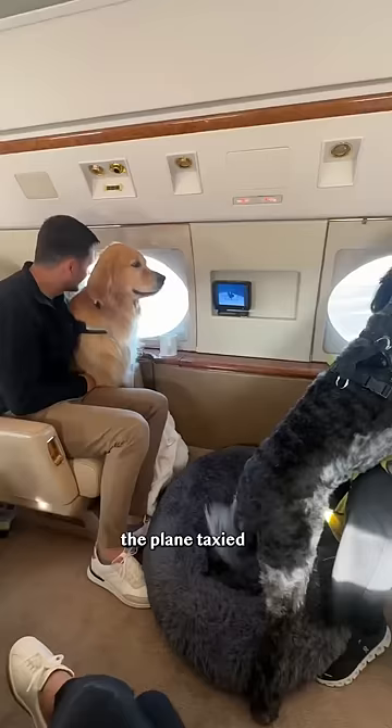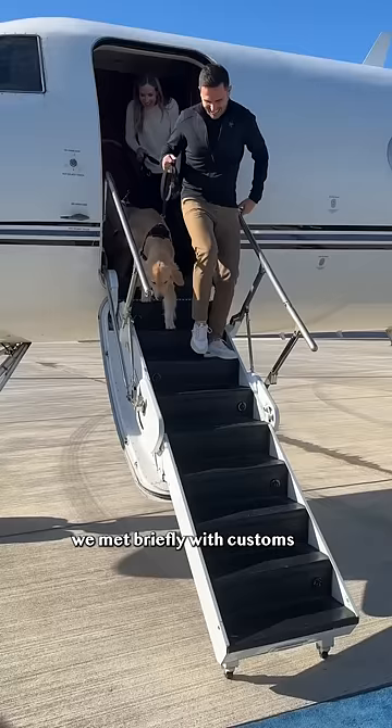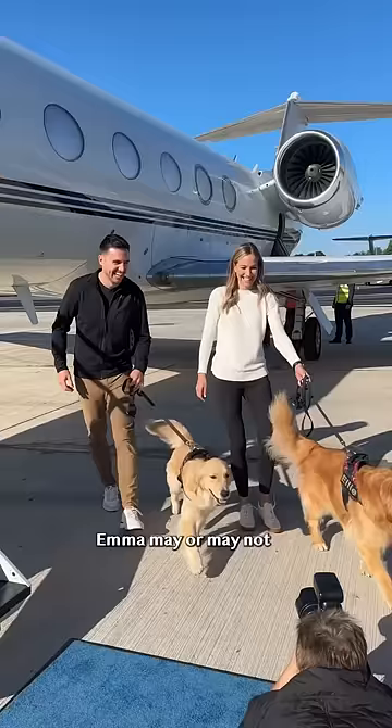Once we landed, the plane taxied to a grassy area. We met briefly with customs and the pups had a chance to go potty. Emma may or may not have licked the cameraman's lens.